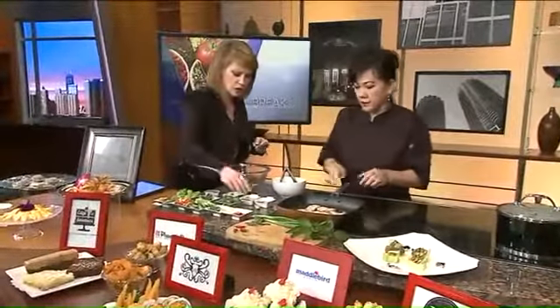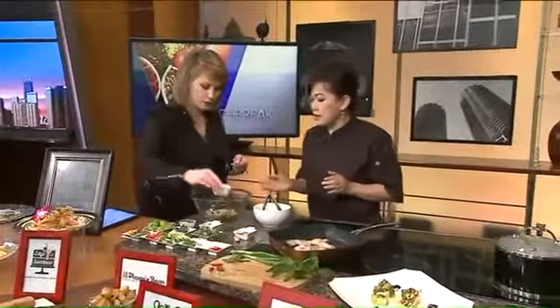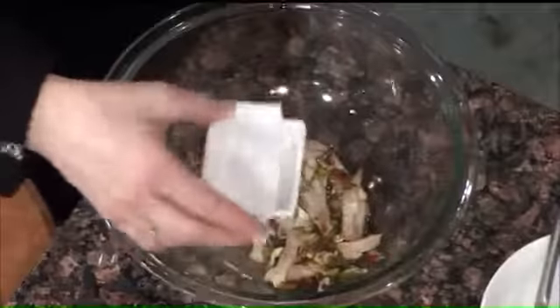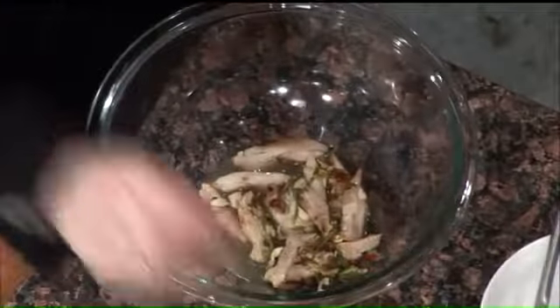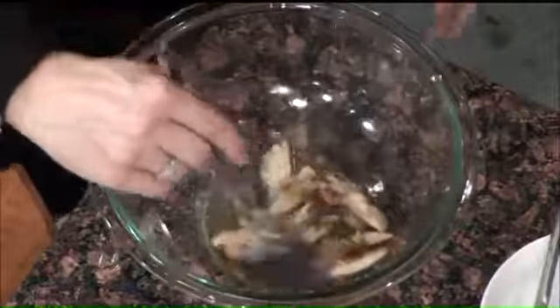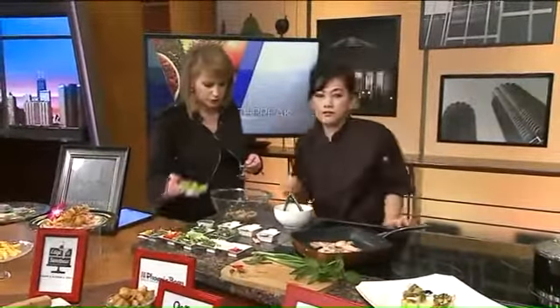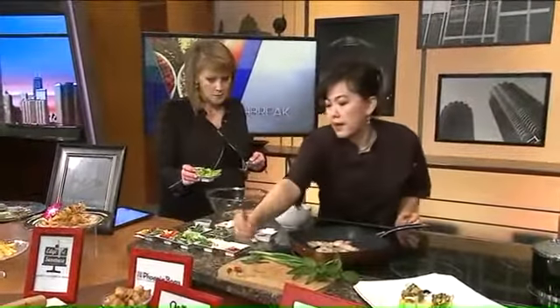What was the sauce that I just put on there? This one is a Thai chili salad dressing. I have the ingredients on your website. So I just add some lime juice, fish sauce which should look like this, and bird eye chili pepper, and a little bit of sugar. And that's it.